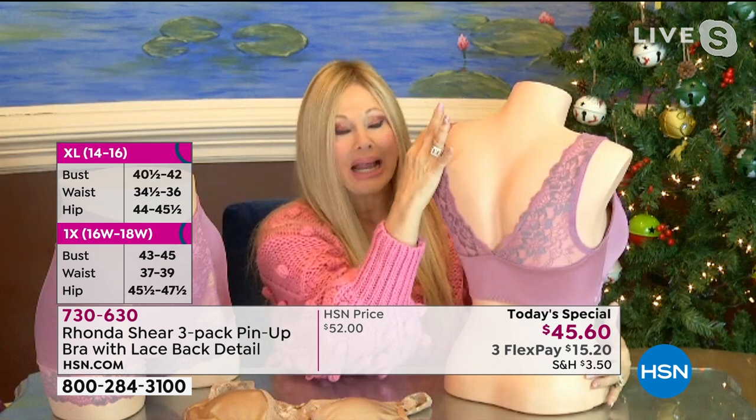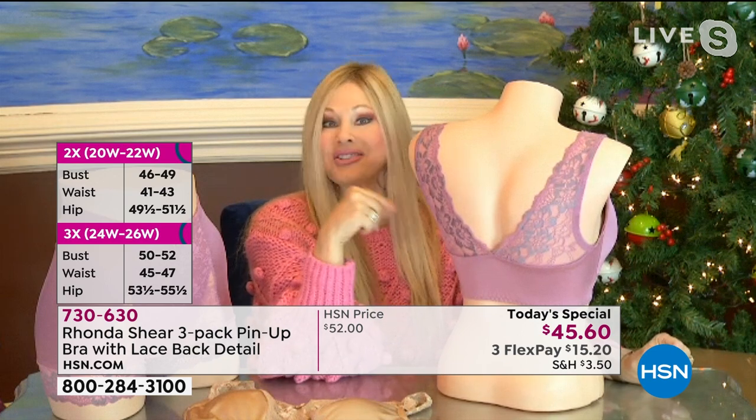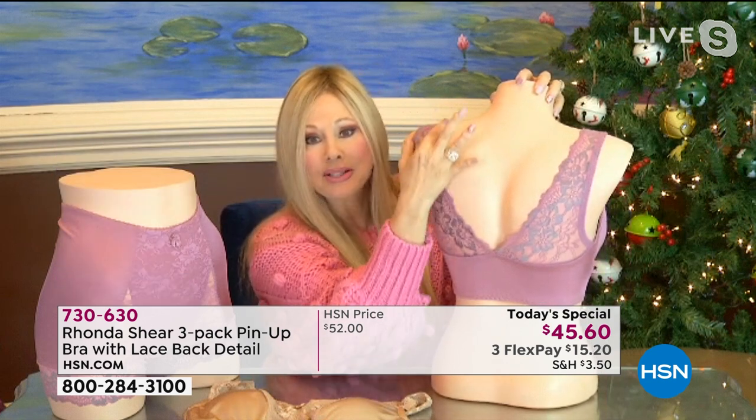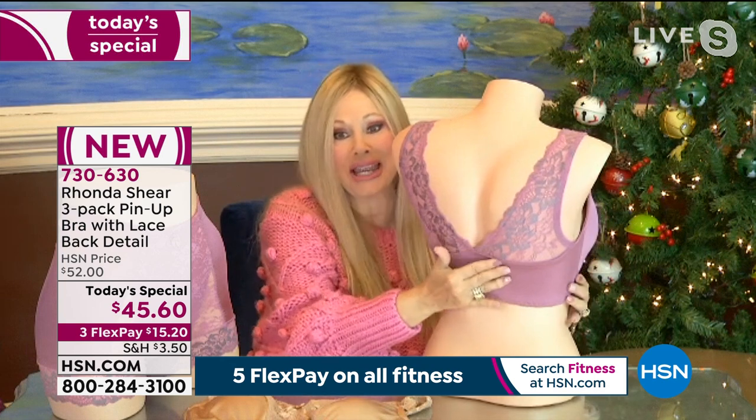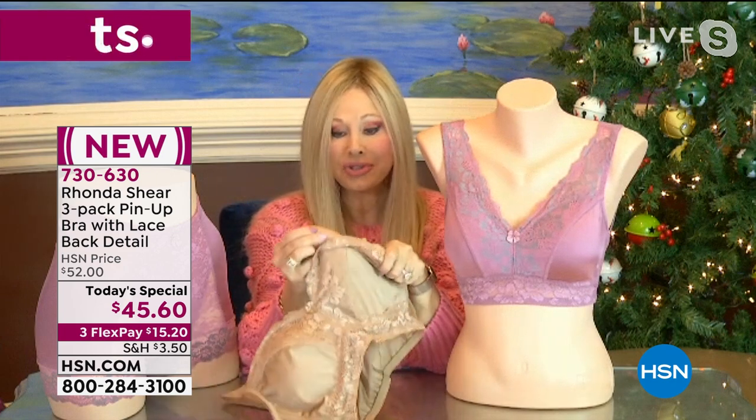The new feature Rhonda is most excited about is the wide back lace strap. It's not just gorgeous — it's functional. The strap widens out so there's no digging in, and it does not move. If you have narrow or sloped shoulders and your straps always fall down — not anymore. Whether you're taller or shorter, this adjusts to your shoulder beautifully, and still has the wide band for smoothing under the arm.